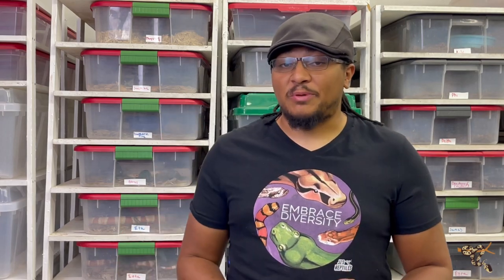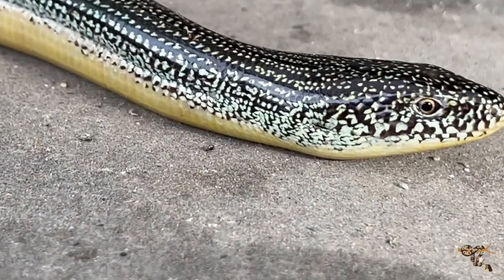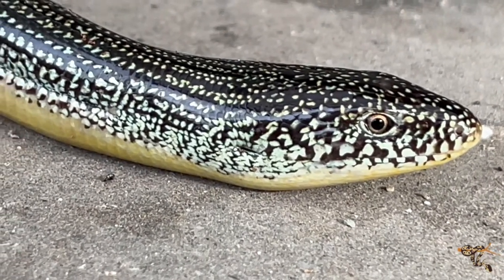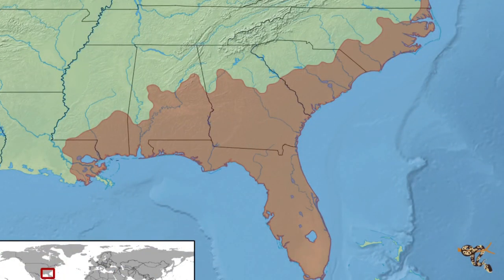Today I'm going to talk about a different species of legless lizard than most people are used to seeing, and that is the eastern glass lizard, or the eastern legless lizard. These lizards are found endemically here in the United States, mostly in the southeastern parts — basically from a good chunk of Florida all the way up into parts of Virginia.